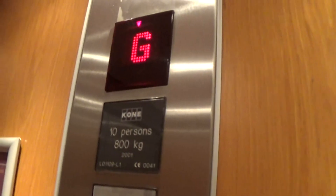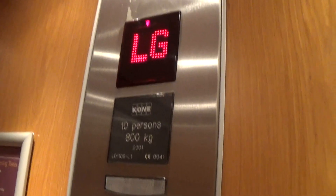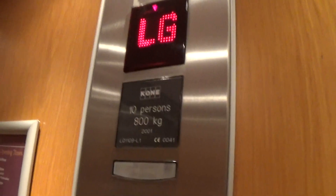This is the elevator at the Armagh City Hotel. These are Kone. We'll go down to minus one. This is lift one — capacity is 800 kilos, 10 persons, built in 2001, 19 years ago.